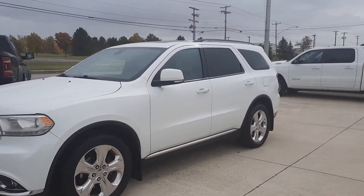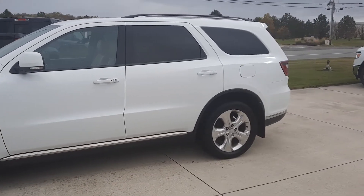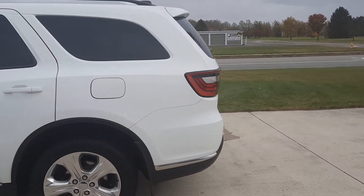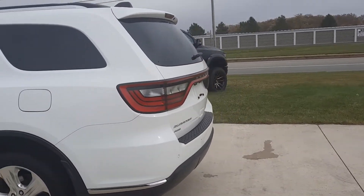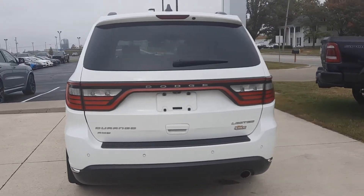Angel here at Terry Henricks Chrysler. I'm going to take you on a quick walk around of this 2014 Dodge Durango Limited. This one does have rear park assist, power liftgate, and it is all-wheel drive.